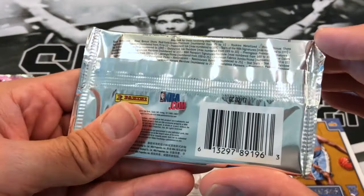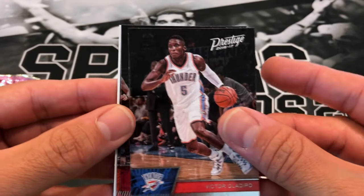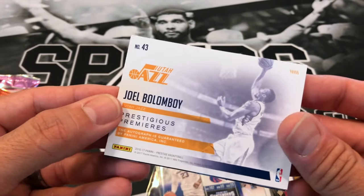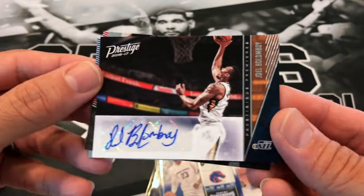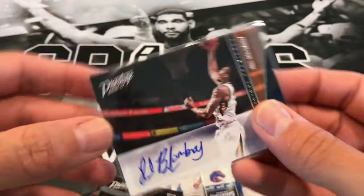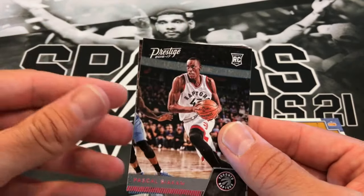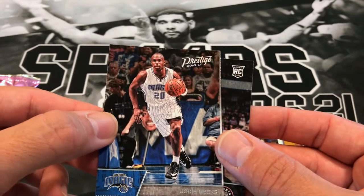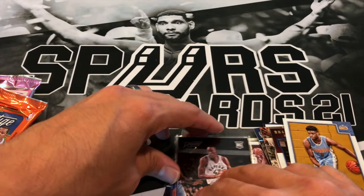16-17 Prestige. Got Victor Oladipo, Dion Waiters, Eric Bledsoe. Whoa - another autograph! That's three autos in the box, can't beat three autos. A Spicy P rookie - leave that one up. And a Jody Meeks. We'll put him in our highlight stack.